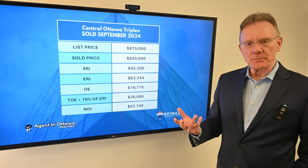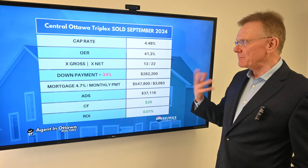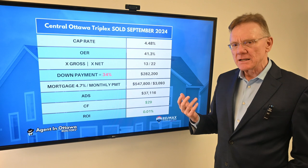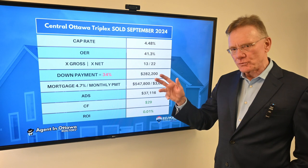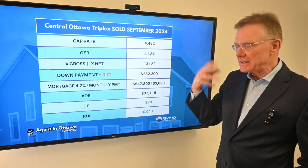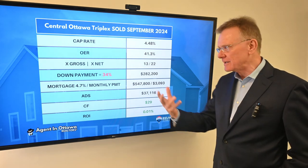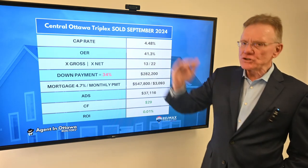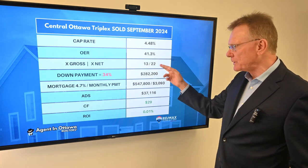That gives us a net operating income, or NOI, of $37,000. What that means is a very healthy cap rate of almost 4.5%. Based on where this building is located, you would expect caps more in the high threes, maybe around four. So this is a very high cap, and that's telling me that maybe something was required — deferred maintenance, capital cost expenditures, that kind of thing. The operating expense ratio is average to high at 41%. It sold for 13 times the gross and 22 times the net.